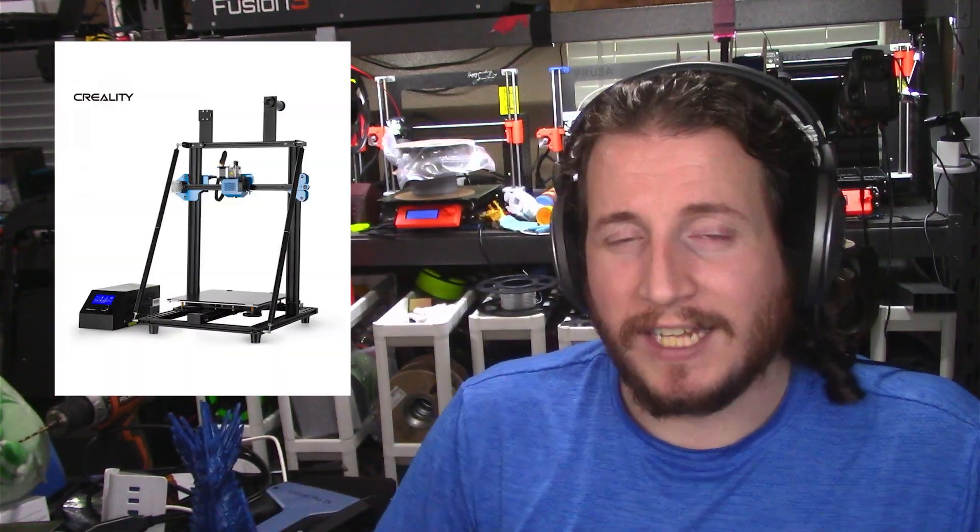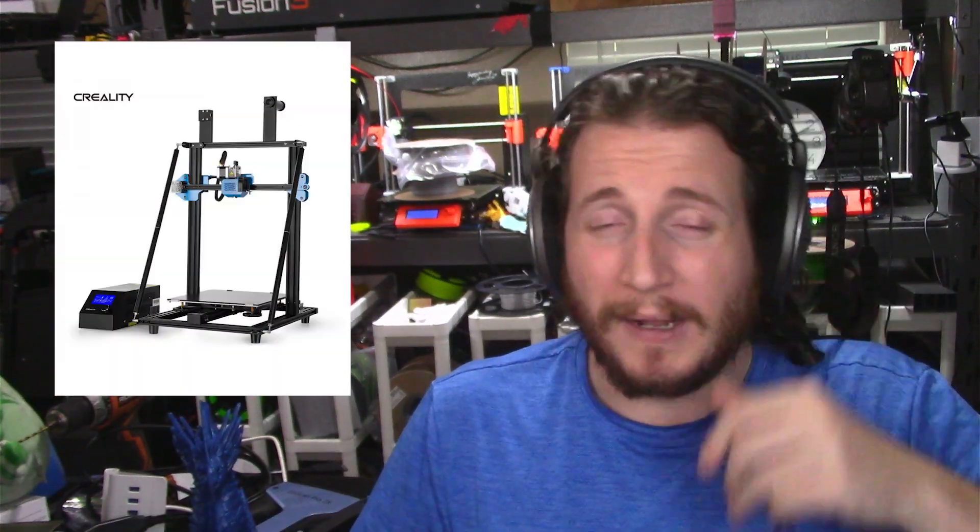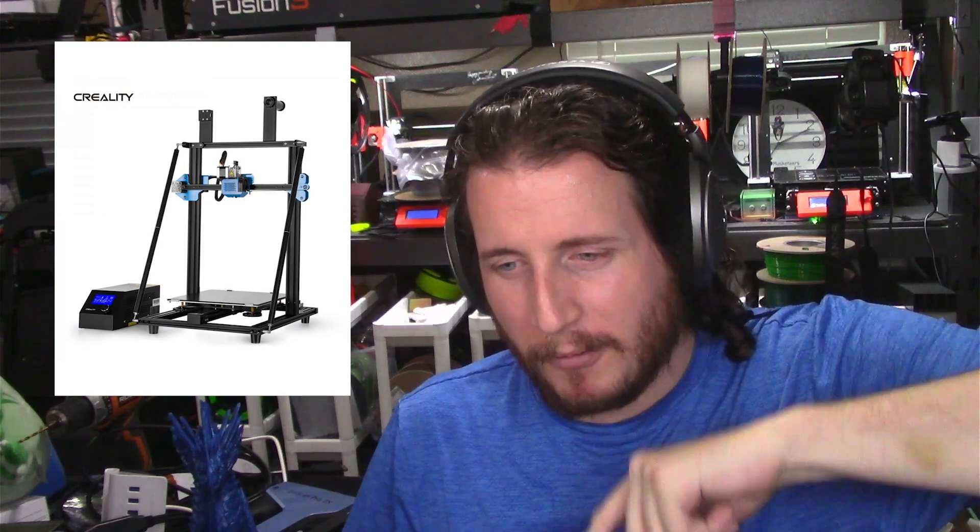There are tons of printers and good deals out there. I have a CR10 V3 clone — 300 by 300 by 400mm — that I got on sale for $185 on an Amazon Prime deal. I don't care how much work I have to do to it at that price. Put a flex plate on it, an auto bed leveling kit, an all-metal hotend, and I'll be done in two to three hours. We're going to upgrade that printer in an upcoming livestream to turn it into a workhorse for the print farm we're building out.